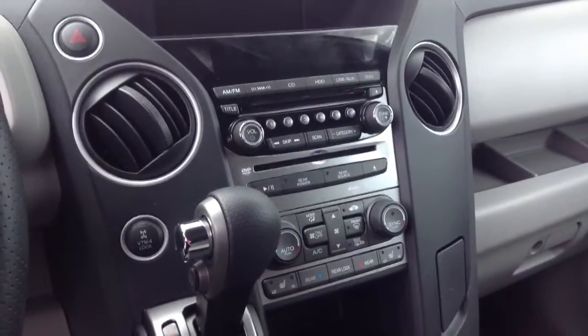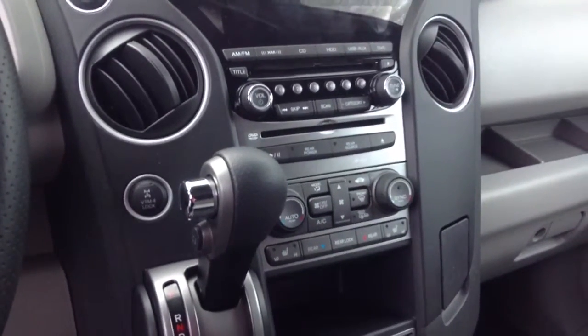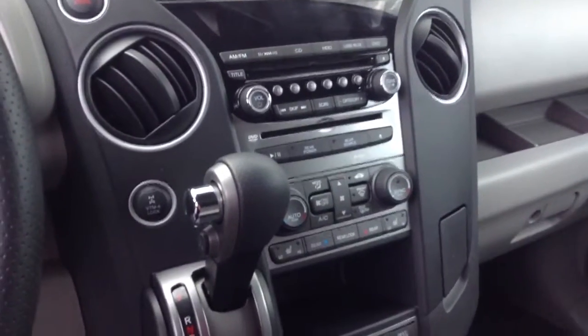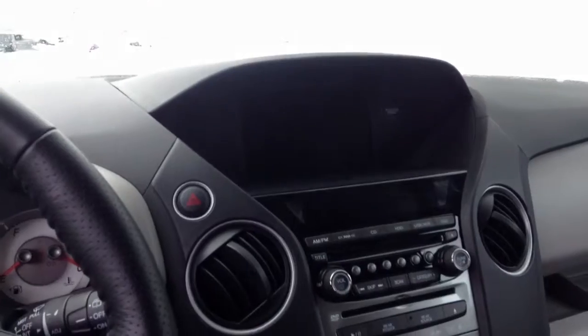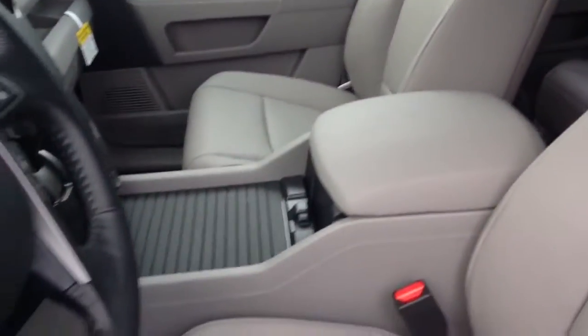Both the touring and the EXL with navigation will have the dual controls for your temperature, as well as the navigation screen up top here. One of the nice things about the Pilot is that this overhang here is a little more advanced than the rest of the dashboard, which keeps it shaded in bright sunlight so you don't ever have to worry about sun glare.